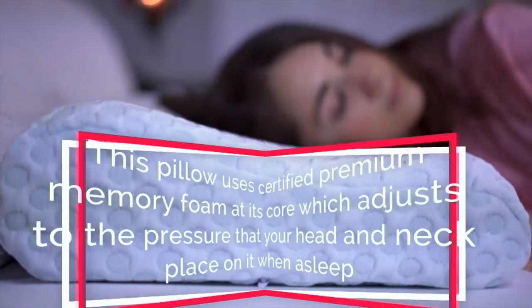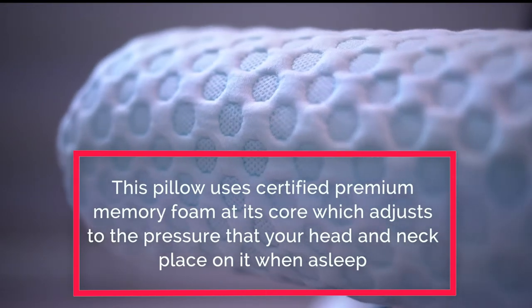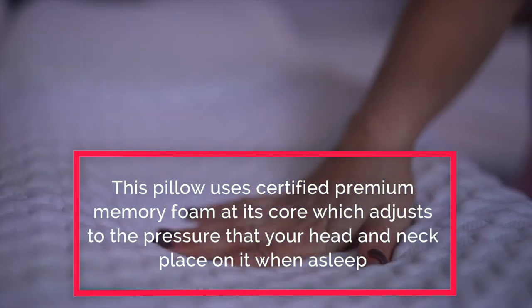This pillow uses certified premium memory foam at its core, which adjusts to the pressure that your head and neck place on it when asleep.